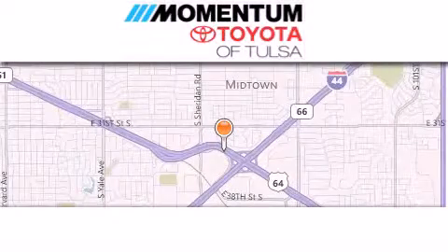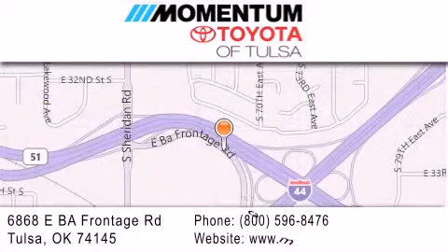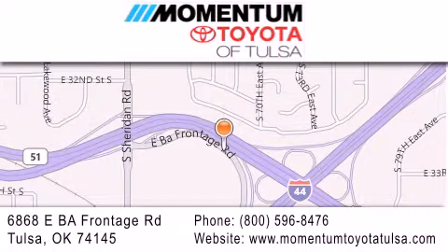Momentum Toyota of Tulsa is located at 6868 East BA Frontage Road in Tulsa. Our main objective is to make your experience at our dealership a satisfying one, whether it's for sales, service, or parts. We'll see you next time.